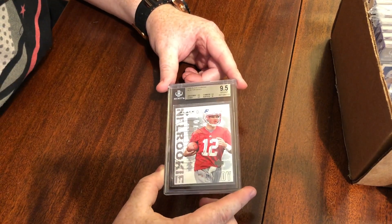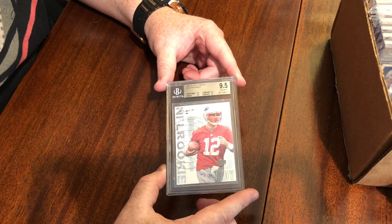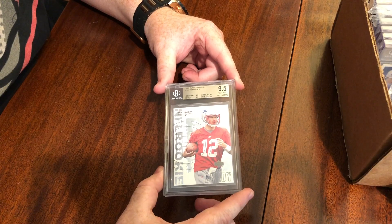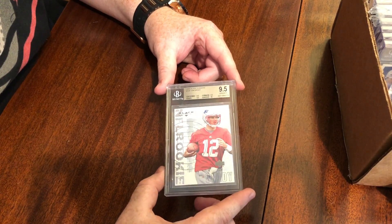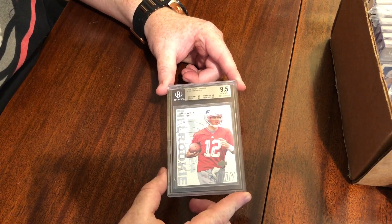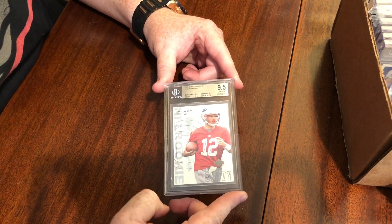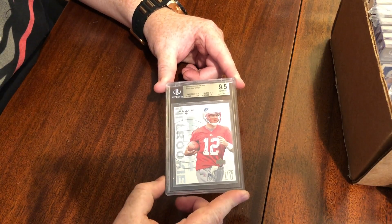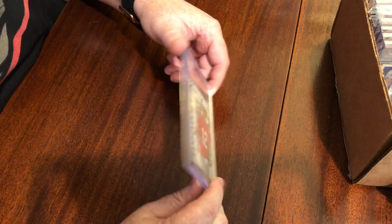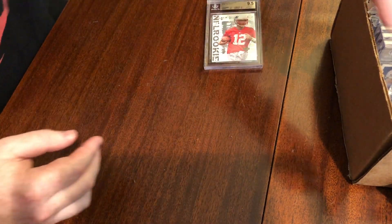This is the Tom Brady — oh my goodness. This is a true gem right here. We've got all 9.5s — we knew this was going to be a 9.5 after the RCR submission — and then the surface got a 10, which is unbelievable. When we pulled it, this was roughly a $300 card raw, but as a true gem I think it's close to $600 or $700 now. This one was opened on the channel by my friend Joe, and I think it's going to be locked into his PC for a long time. What a beauty.